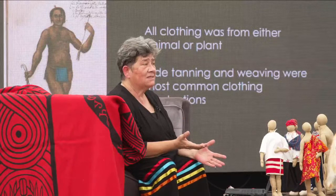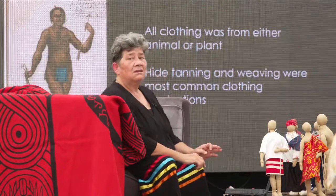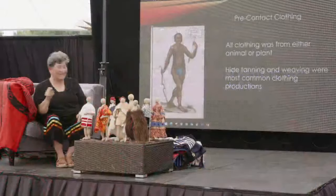Everything we had was made from animals or plants. And today, fortunately, we still have plants and animals. I often ask kids, 'Are you wearing a plant?' And they say no. And I say, 'Do you have on underwear?' And they say yes. And I say, it's probably made out of cotton, which is a plant. So we're still wearing plants and animals today.